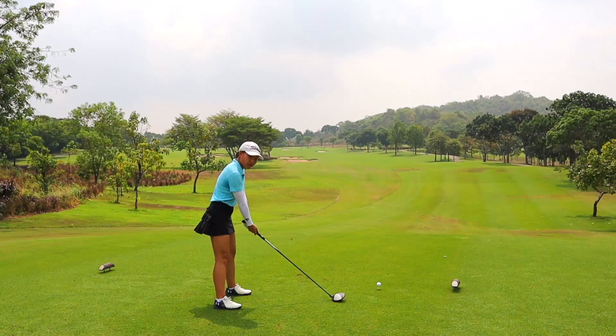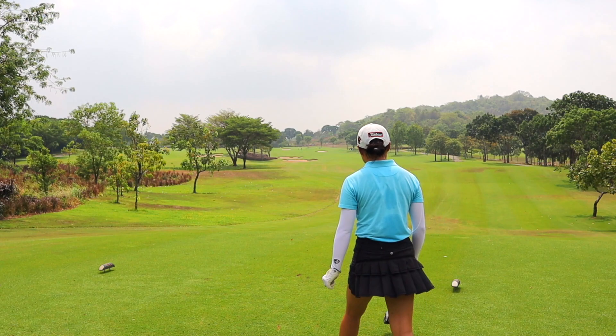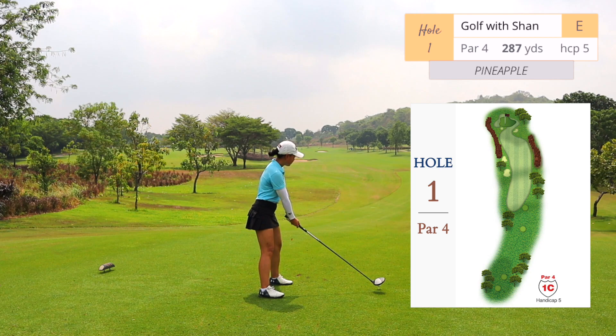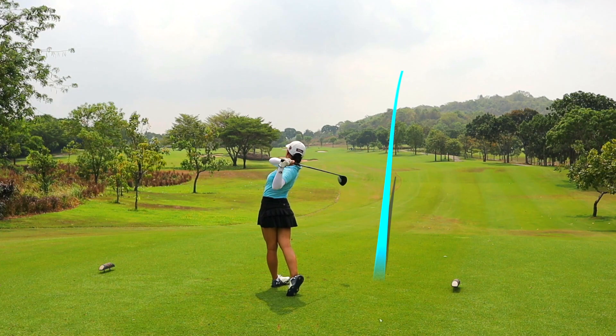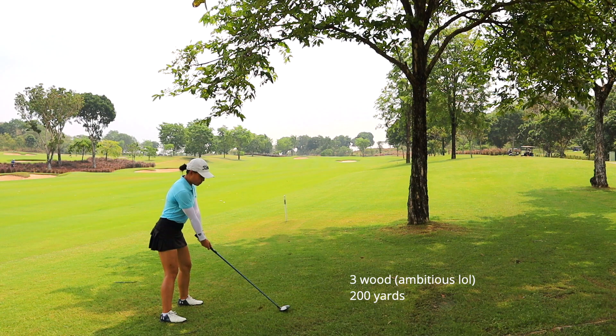Now we are playing the pineapple course. I found the pineapple course to be a little more difficult and more interesting than tapioca. Let me know if you've played this golf course before and which of the nine holes is your favorite. Also let me know if you've played sugarcane and how it compares to pineapple and tapioca. Let's get started with hole number one on pineapple, par four — the actual yardage is more than 287. Dogleg left: aim for the small bunker or just right of it. Going right like I did will make this hole a lot longer.